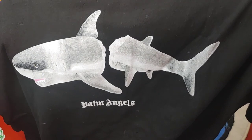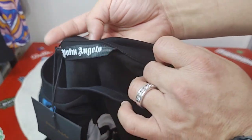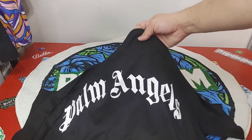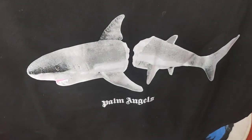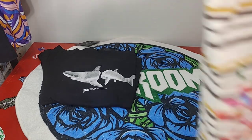First item we have here is the Palm Angels shark blank. It's really nice and soft, came with the tag. You can see the Palm Angels branding on the back side. Overall the blank is really, really nice quality and the print is looking nice.